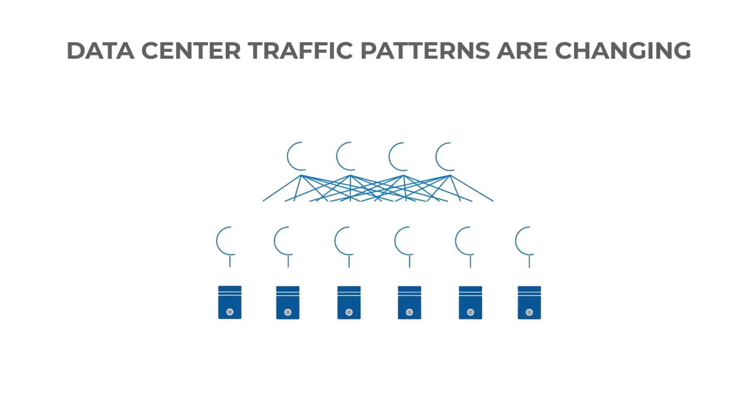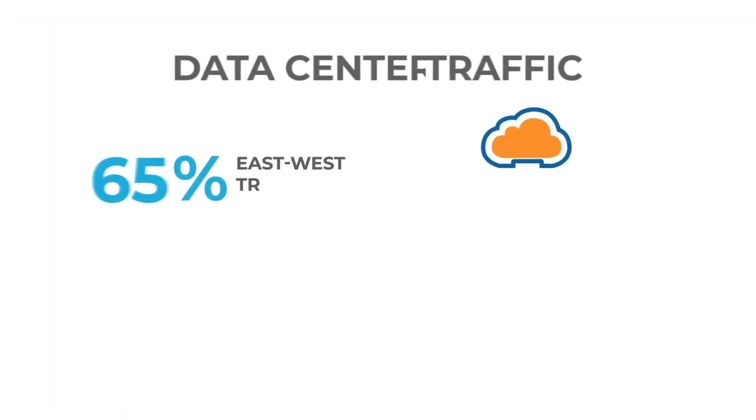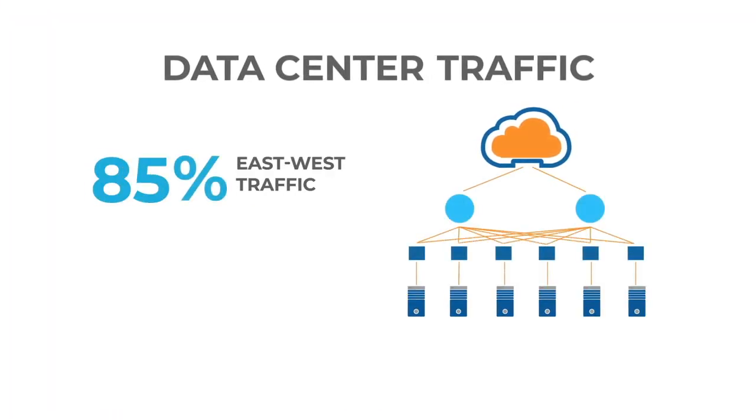Data is in a constant state of motion. Specifically, the volume of data movement within the data center, known as east-west traffic, has increased many folds over the last decade. Studies have shown that 85% of the data center traffic is now represented by east-west traffic.